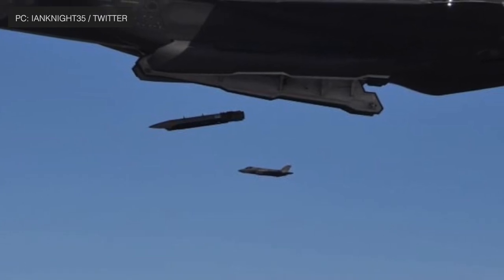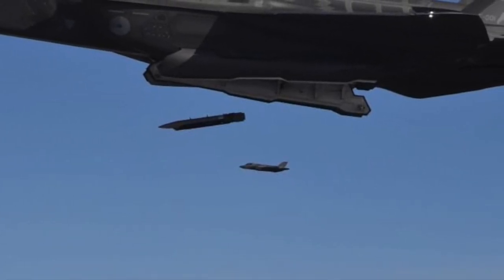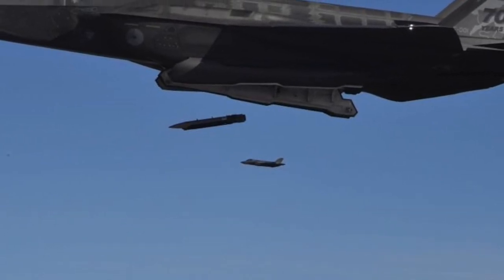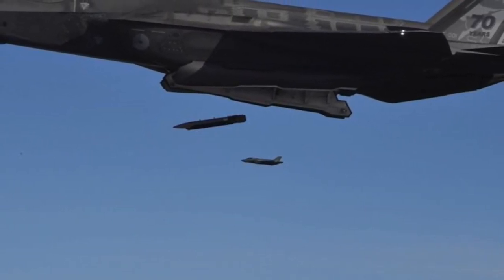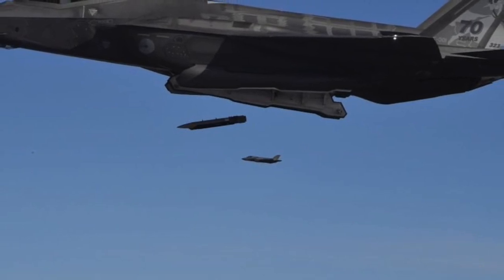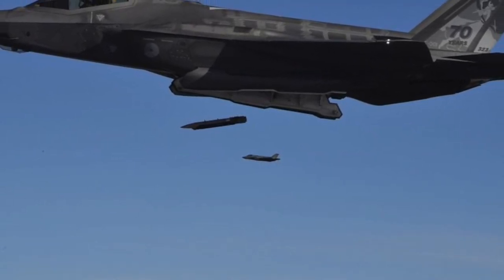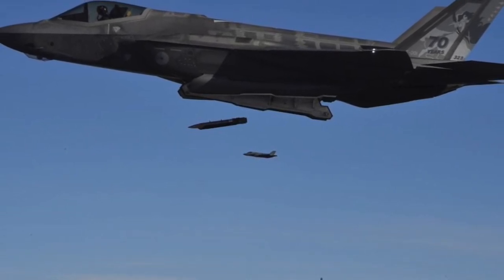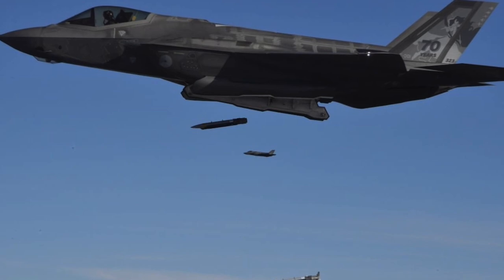On the 21st and 22nd of August, Ian Knight, who is a pilot with the Royal Netherlands Air Force, posted a few pictures and videos of a Small Diameter Bomb being dropped from an F-35. The video depicted an F-35A dropping a full load of 8 SDBs. He mentions that 16 SDBs were launched in the test — 8 from an F-35A of the Royal Netherlands Air Force and another 8 from an F-35A of the U.S. Air Force.